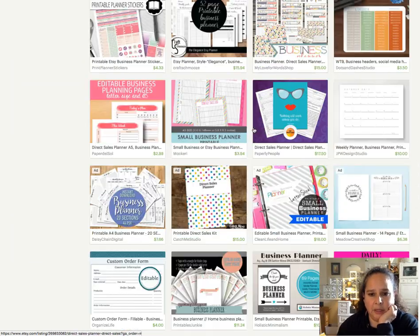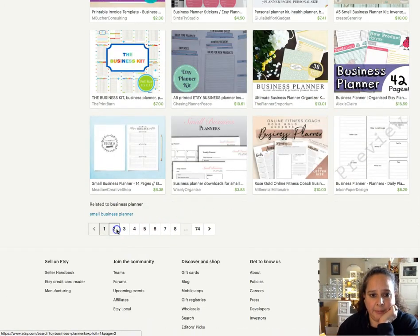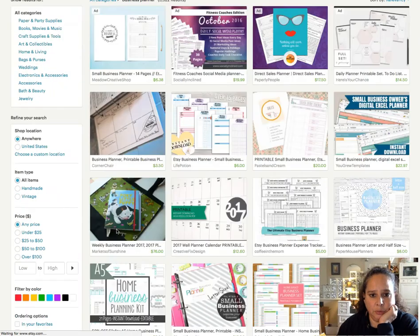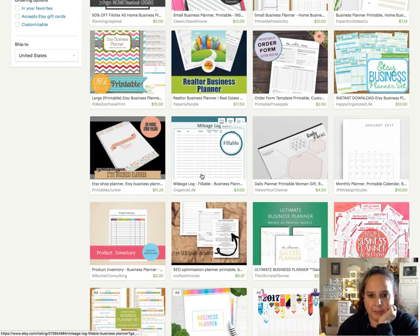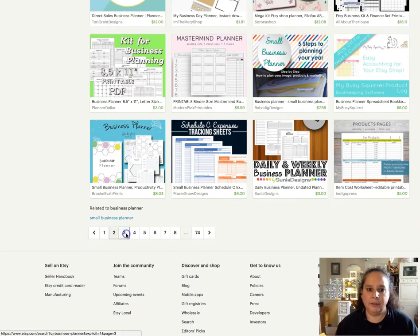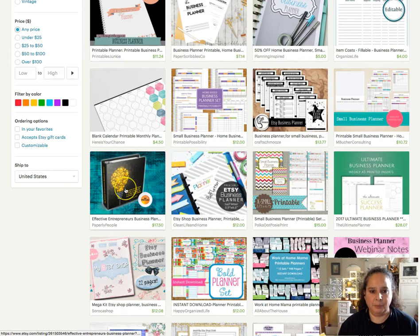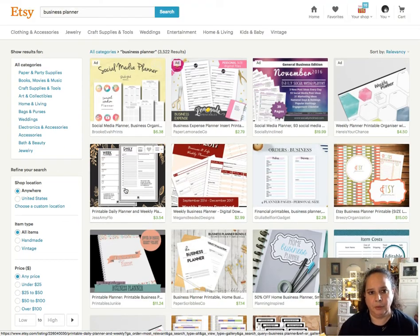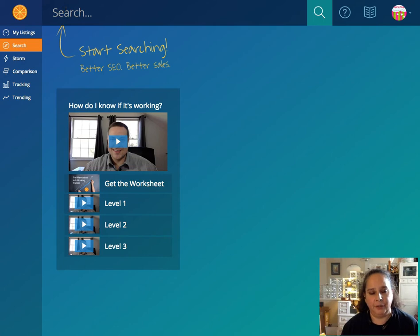My direct sales planner is coming up on page one, and then page two it came up in an ad. The realtor business planner is coming up on page two, and my regular business planner is coming up on page three. So I have a nice mix of those, but figuring that out took a little bit of time — I'd have to write it all down manually.